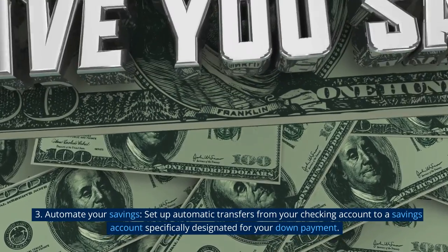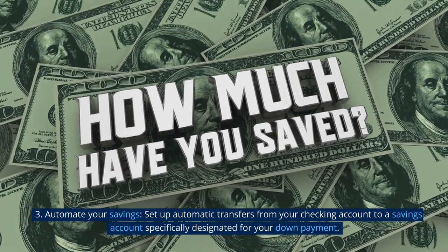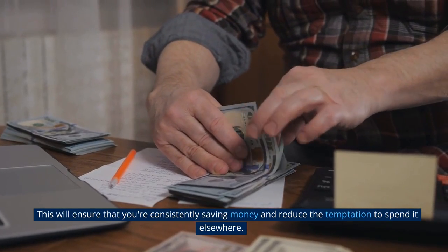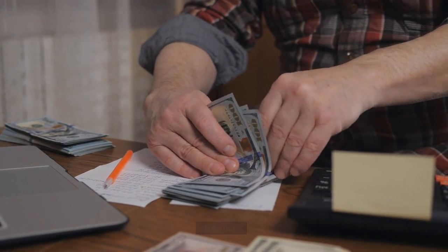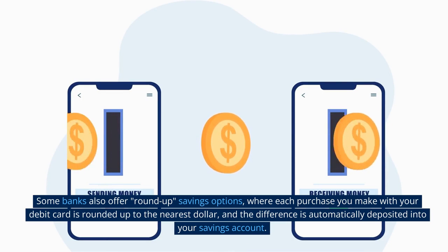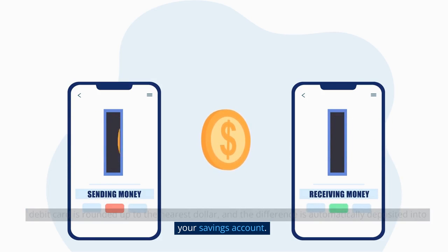Tip 3: Automate your savings. Set up automatic transfers from your checking account to a savings account specifically designated for your down payment. This will ensure that you're consistently saving money and reduce the temptation to spend it elsewhere. Some banks also offer round-up savings options, where each purchase you make with your debit card is rounded up to the nearest dollar and the difference is automatically deposited into your savings account.